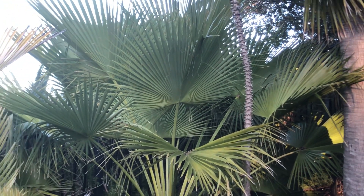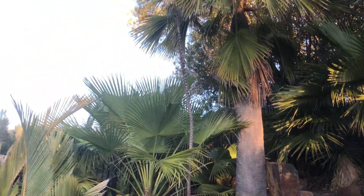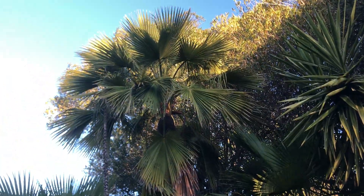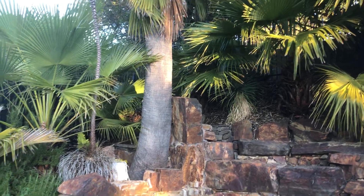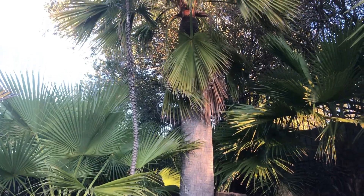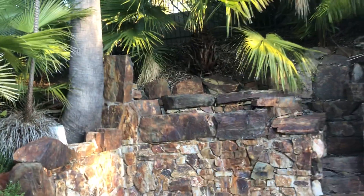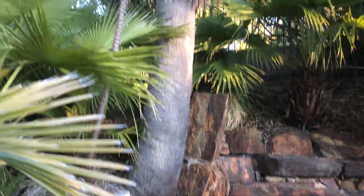One of my favorite palms right there — so beautiful, so well-behaved. I put a bunch of them next to my pool here. I had five; a gopher got one, but the rest are thriving. I used to have a little platform mounted in that tree where I could climb up and jump off into the water, but it looked hokey so I took it down and put a big rock up there instead.